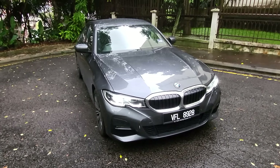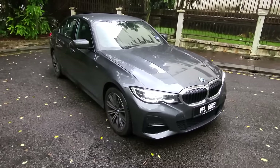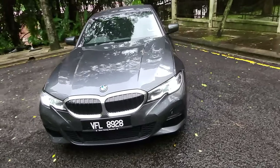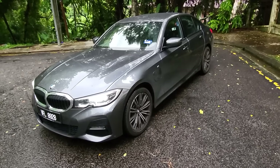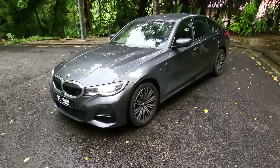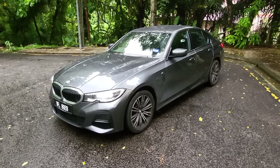Hello guys, yep it's raining, but the rain never stopped — the work has to continue. So this is the 330e, the BMW G20 330e, the plug-in hybrid. Let's look around the car. As you can see it looks a lot better than the 320i. Not much of a price difference — just about 20,000 — and then you get a total system output of 252 horsepower and over 400 newton metres of torque.